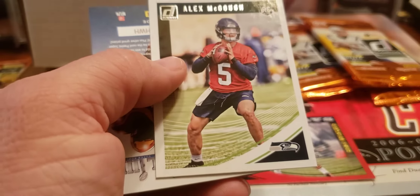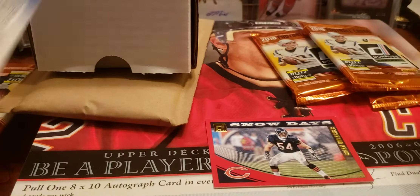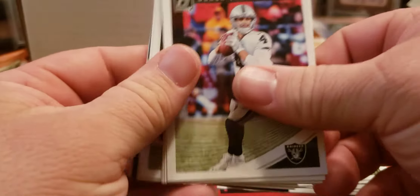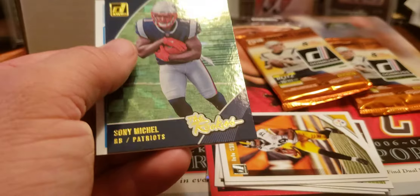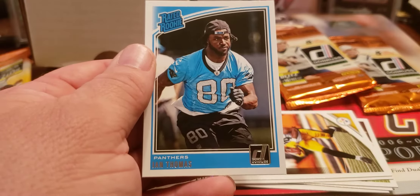Rookie is Alex McGowl — a couple of nice little inserts, nothing spectacular. This one doesn't have the thing on the back. Derrick Carr, Case Keenum, Jordan Tate, David Njoku, CJ Mosley, Bortles, and the rookies of Sony Michel — a nice rated rookie — and Ian Thomas.